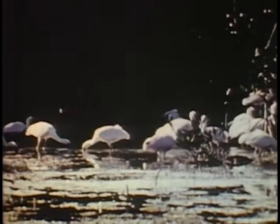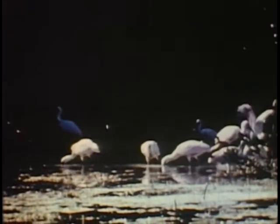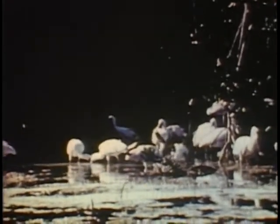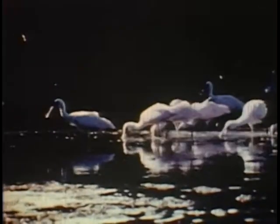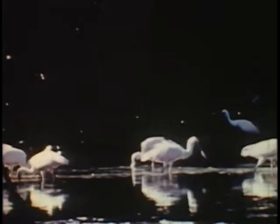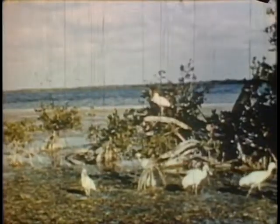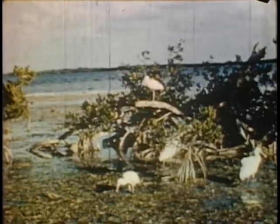As the afternoon sun gets lower, the shade of the mangroves deepens. With such a mirror, how can spoonbills avoid vanity? A small group of youngsters pose for a picture. The young are well behaved. There seems to be no fighting or shoving among them.